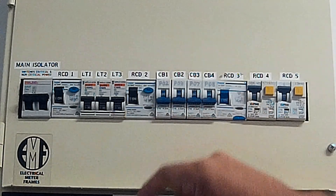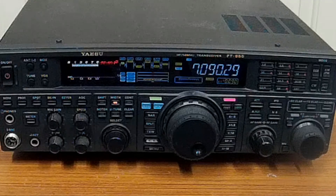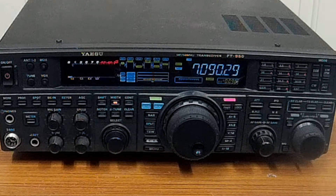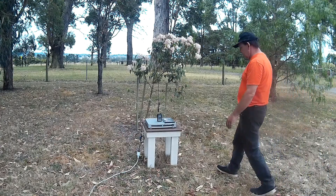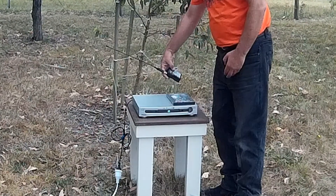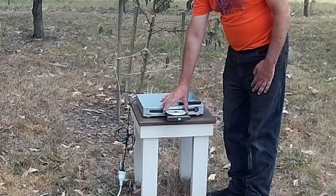If you do hear the interference drop out then the problem is on your own property. This is a good thing as it's much easier to do something about it when the source is under your control. In this instance, the noise that had been causing havoc on the 40 meter band stopped when we cut the power to the room that held our TV and video equipment. It didn't take long to confirm that the power supply in this poor quality DVD player was at fault.